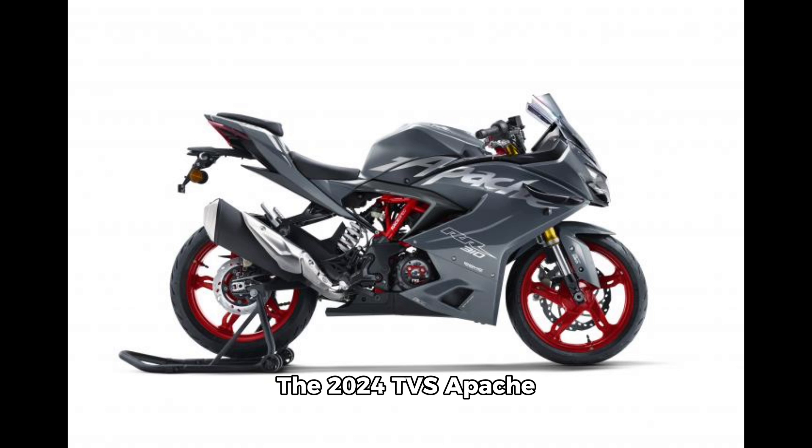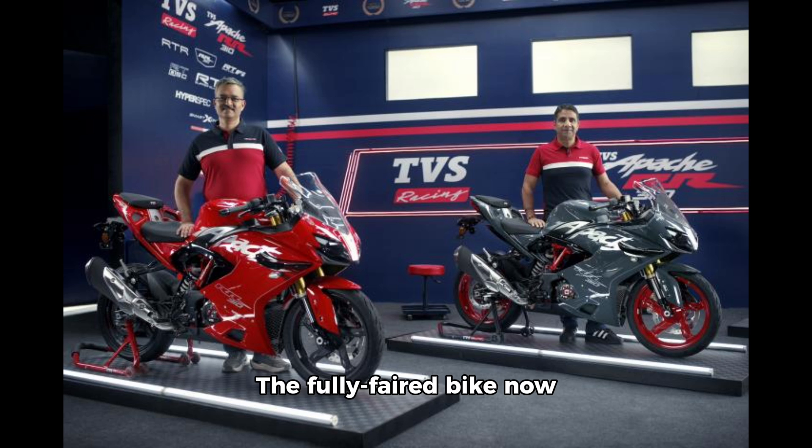The 2024 TVS Apache R310 carries forward the same design, except for a few changes. The fully faired bike now has aerodynamic winglets that are said to generate 3 kilograms of downforce. The other update is the transparent clutch cover.